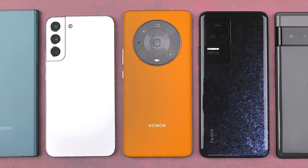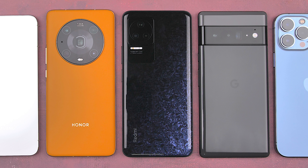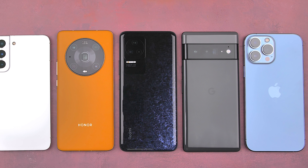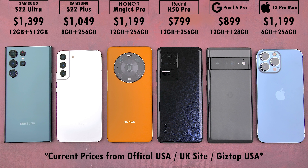The Redmi K50 Pro is one of the first smartphones in the world to be powered by MediaTek's first 4nm process node technology driven chipset, the Dimensity 9000. But how does it stack up against its greatest rival, Qualcomm's 4nm Snapdragon 8 Gen 1 chip, as well as Google's 5nm Tensor chip and Apple's 5nm A15 Bionic CPU in four different benchmark runs — testing battery drain, heat dissipation, throttling score, and frames per second?